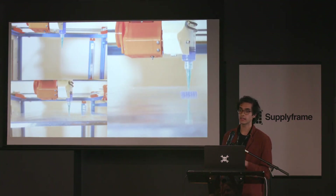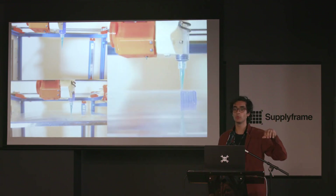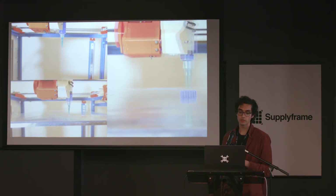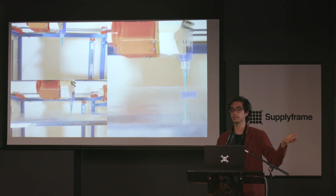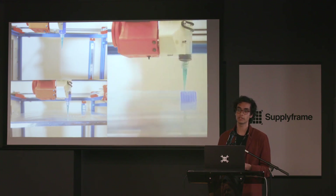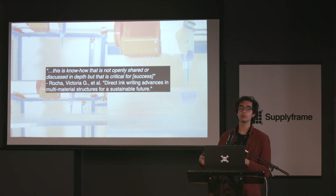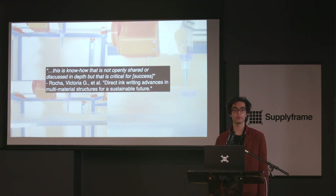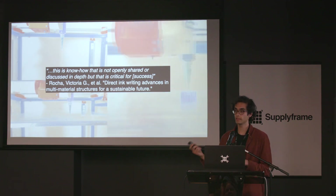Beyond these viscous thread prints, another place where this mode of using the machine is useful is in printing weirdly behaving materials. This is a hydrogel — it's liquid when it's cool, which you can see in the top left video where the material is oozing out of the syringe. But as it warms up to room temperature, you can print it like a gel. Just doing simple things with this material can be finicky at first, because there's no slicer profile to use for this. This becomes more exaggerated when you're changing the recipe you're using or coming up with stranger concoctions of things to print. It becomes useful to be able to quickly home in on relevant settings. Some scientists talking about printing these gels say it requires know-how that's not openly shared or discussed in depth, but that's critical for success.